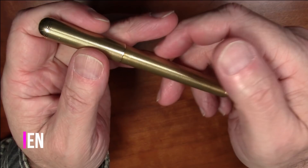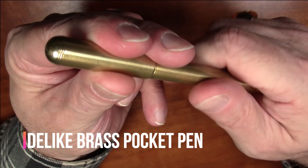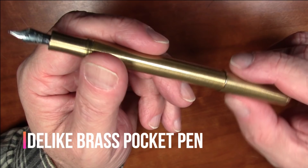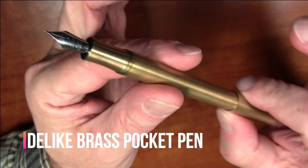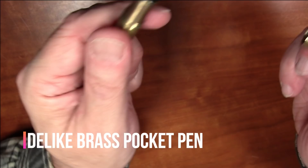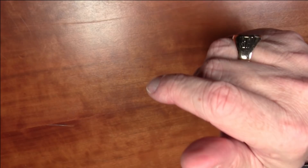If I had a pen of the year for 2019, this might make a run at it: the Delike Brass Pocket Pen. I have a detailed video coming up on this pen, but it might be the best pen of its type — an inexpensive, durable pocket pen that checks all the boxes. I think I paid over twenty dollars for it, but they're currently available for about sixteen dollars. It has a steel nib and is a cartridge-converter pen. Great, great pen.